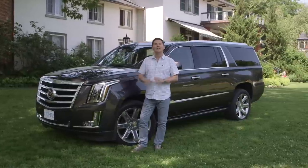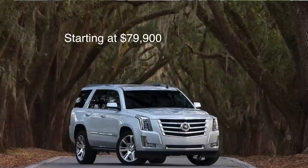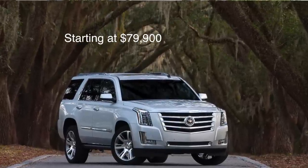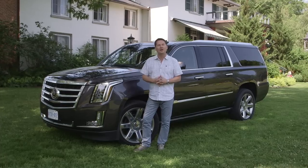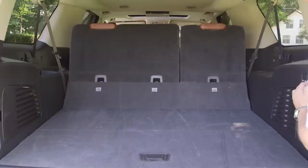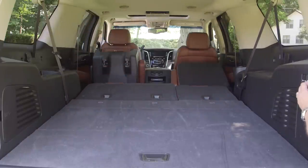One thing about this truck: they have dropped the price in Canada by about $6,000 and added additional features, which makes it about a $10,000 benefit over the previous model. Of course this Escalade is a big vehicle — you've got three rows of seats with plenty of room for passengers and a lot of cargo, especially if you get the long wheelbase one that we have here today.